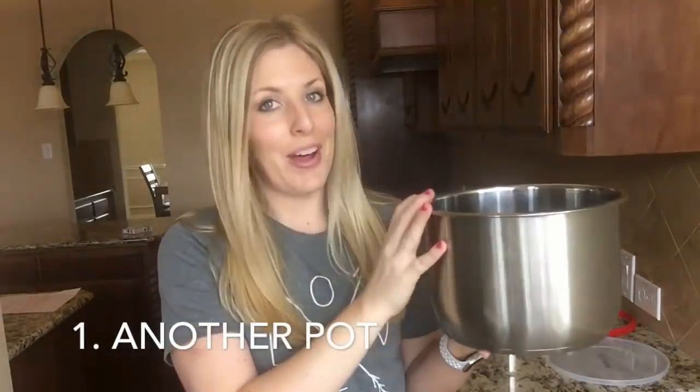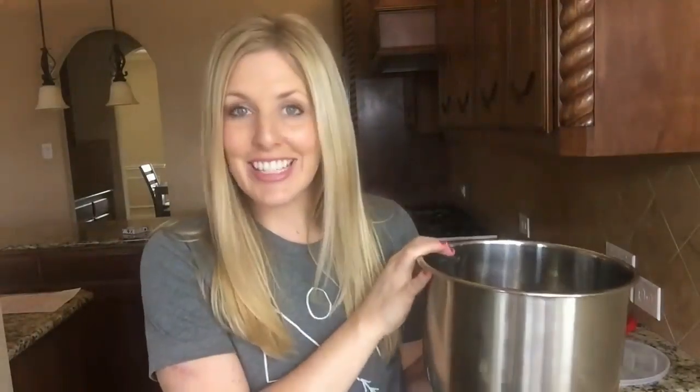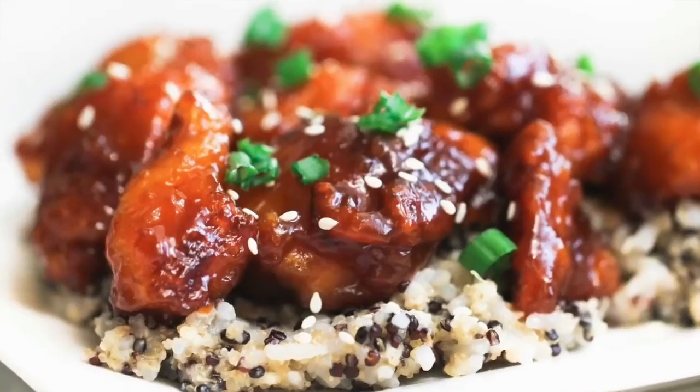Number one: another pot. I know you're going to think that's ridiculous — one pot is enough — but this last Christmas my husband got me another pot and it is amazing. I use my Instant Pot almost every day, but it's hard when I have a gooey recipe like sticky chicken and then I need rice to go with it. I hate having to take out all my sticky chicken, clean it, and then put my rice in. This way I can have my rice all ready to go, take my sticky chicken out, and put the rice in. It saves you a ton of time, especially when you have two dishes you want to make.